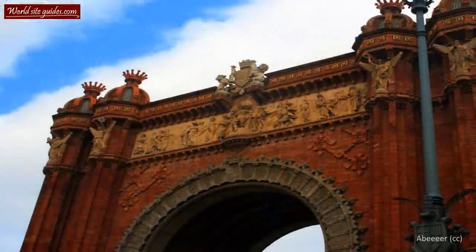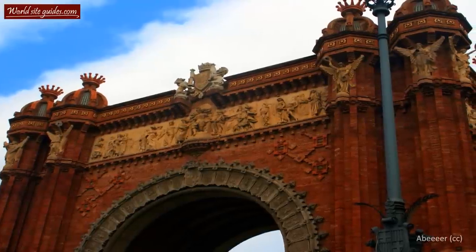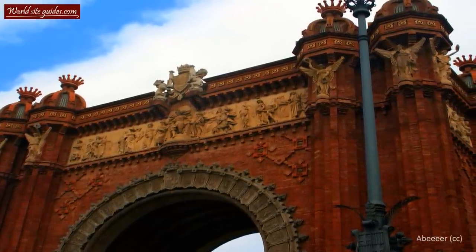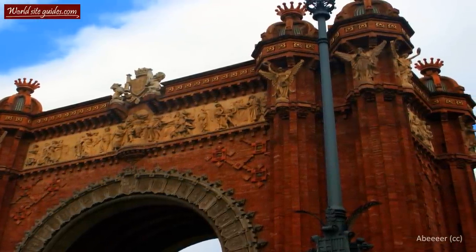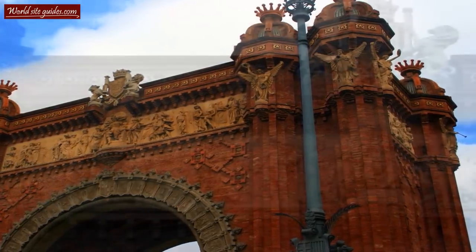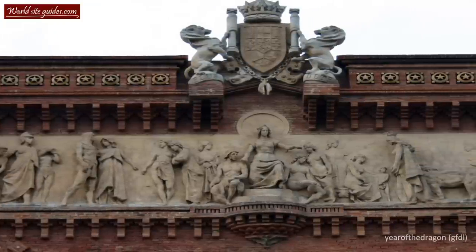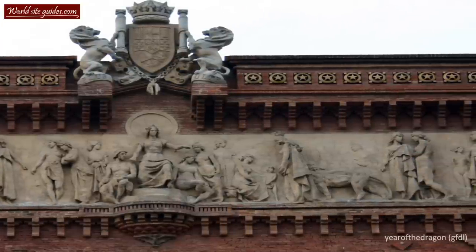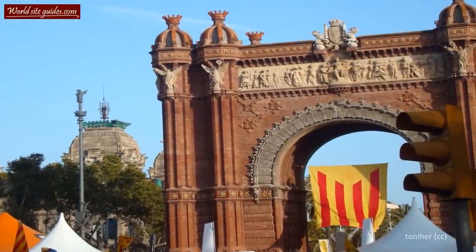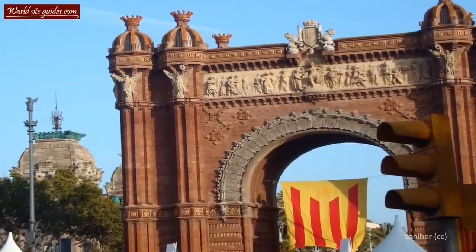The arch is dominated by its several beautiful stone carvings. Above the arch itself, you can see carvings depicting the Barcelonan coat of arms with a small crown above it. On either side, you can see the coat of arms of other provinces in Spain. Above these stone carvings, you can see a detailed stone relief. The one on the other side of the arch depicts a prize-giving ceremony and is known as a recompense.